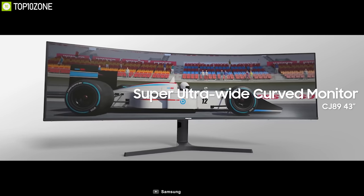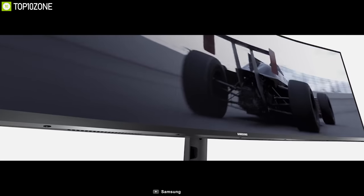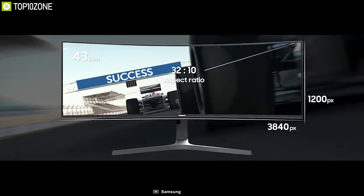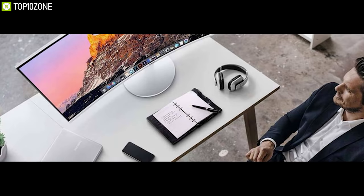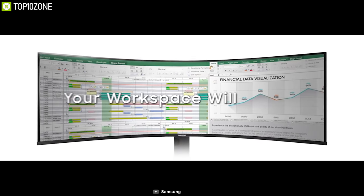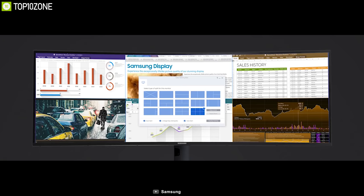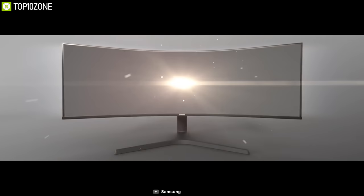Introducing the CJ890 from Samsung, a 43-inch ultra-wide curved monitor that allows you to boost your productivity. The 43-inch diagonal screen size and 32 by 10 aspect ratio makes the CJ890 equal to two 24-inch monitors with 16 by 10 aspect ratio. The picture-by-picture feature shows display input from two sources simultaneously for effortless collaboration. You can split the monitor workspace into multiple windows using the Easy Setting Box software — up to six windows with just a mouse click, with adjustable window sizes for a fully customized view.